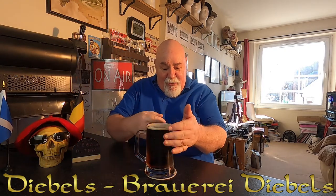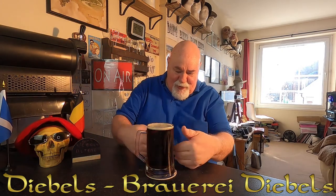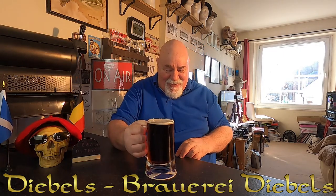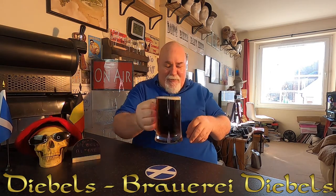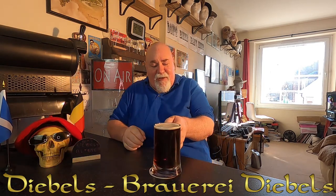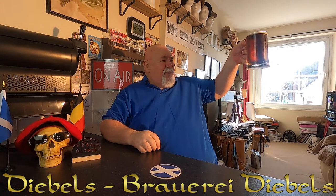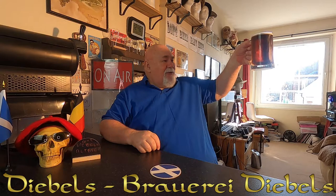And it looks absolutely beautiful in my new glass, my new branded glass — Don's Beer Reviews. So I'll have a wee look, I'll do it the other way so you can see the beer. It's an absolutely beautiful copper colour. The colour is gorgeous.